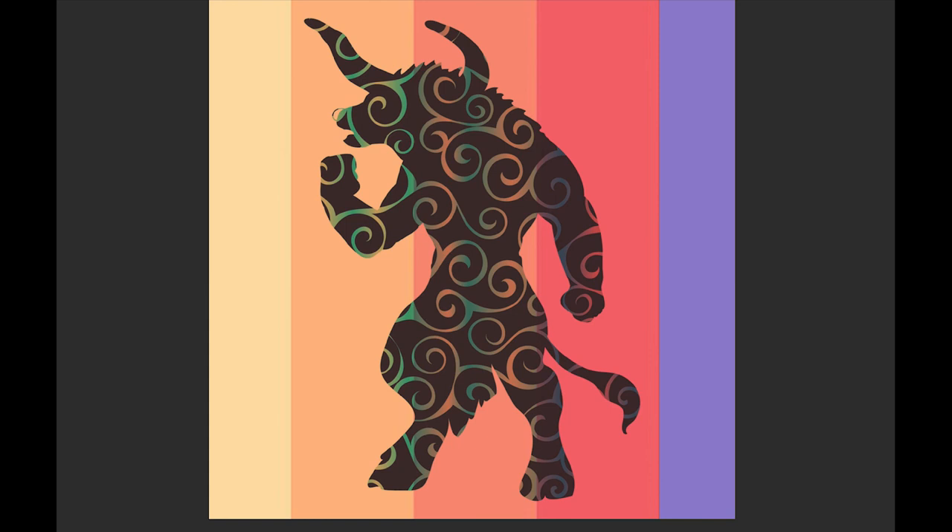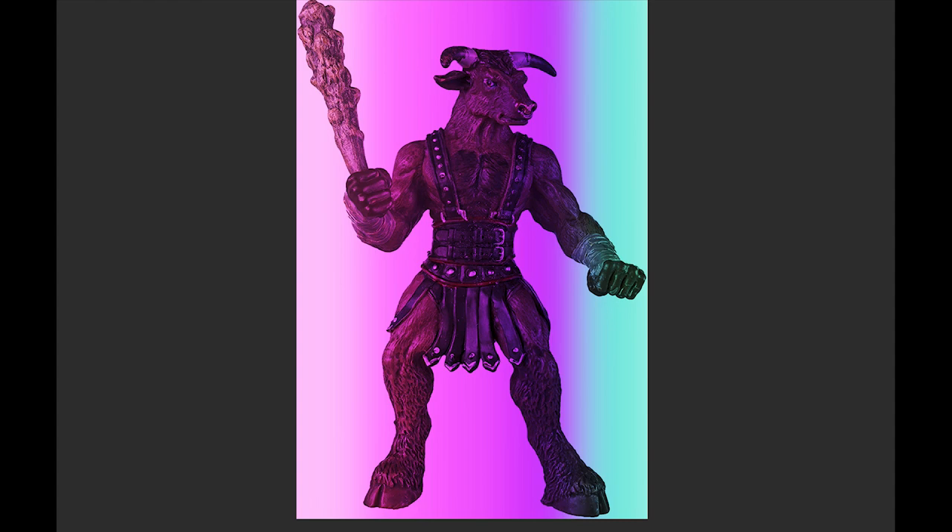The Minotaur is all over video games and popular culture — a half-animal, half-human creature. It also reminds me of Ganesh from Indian tradition, who is half elephant and half man.